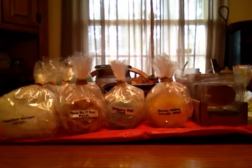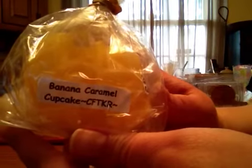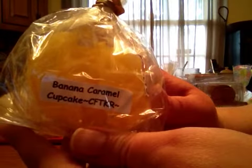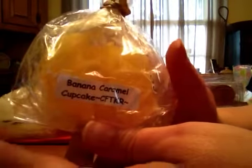Welcome back. I am going to move on to part two, continuing on with Candles from the Keeping Room. Banana Caramel Cupcake — amazing runty banana with caramel and like cupcake. I just love it. If I could bathe in this, I would. It is just that good.